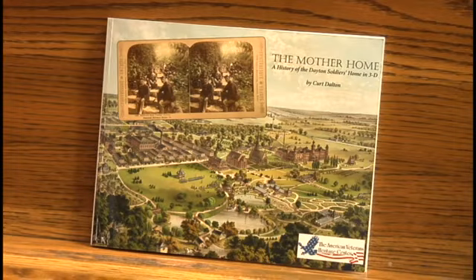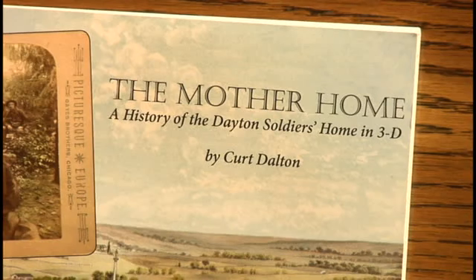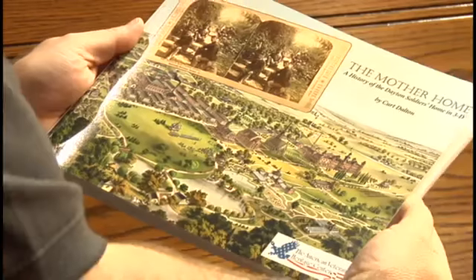Well, it's actually about the soldier's home. The VA center covers from about 1867 to about 1910 or 1915. A lot of it has to do with stereo views — it really came together nicely. The American Veterans Heritage Center really wanted to put something out on the history, so we made a call out to the director, Glenn Costi, here at the VA center, and he allowed me to go through the archives and look at the information.